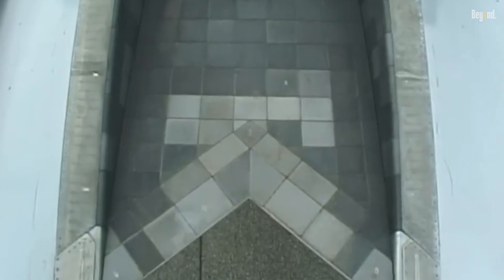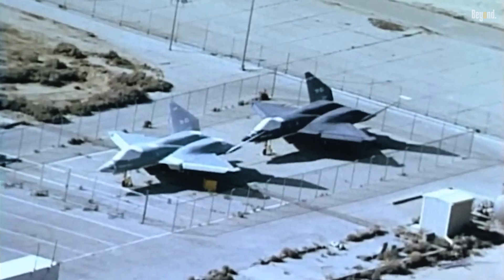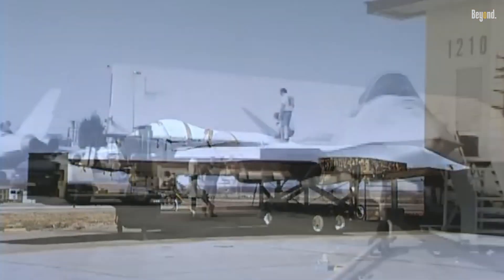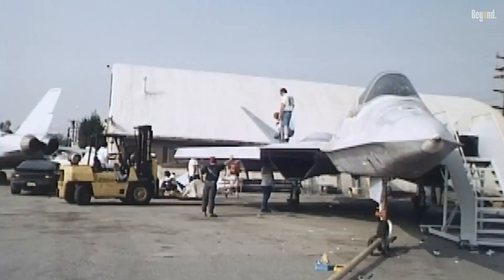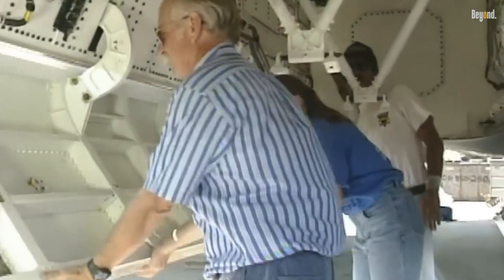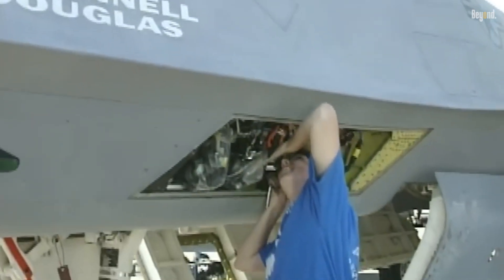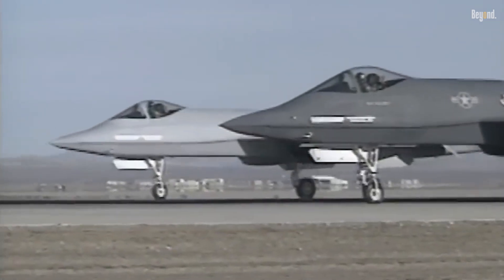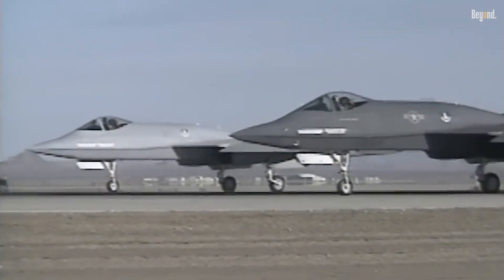Despite its groundbreaking design and performance, the YF-23 ultimately lost the ATF competition to the YF-22 due to factors such as cost, production feasibility, and political considerations. However, many aviation enthusiasts and experts still regard the YF-23 as one of the most advanced fighter prototypes ever built, a testament to Northrop's innovation.